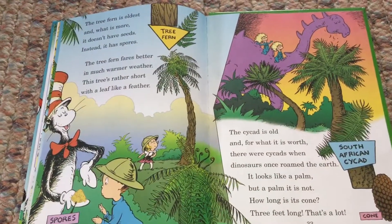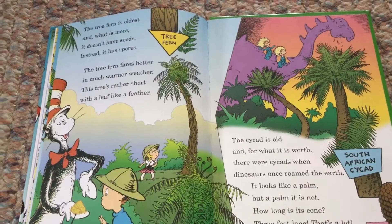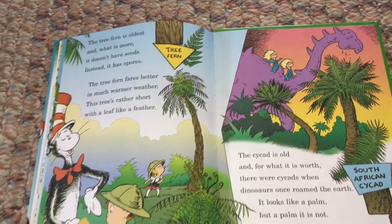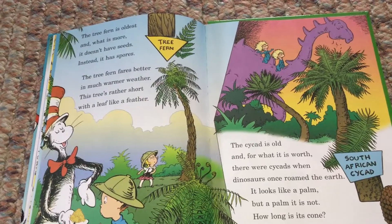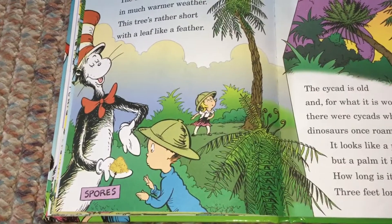The tree fern is oldest. And what is more, it doesn't have seeds — instead, it has spores. The tree fern fares better in much warmer weather. This tree's rather short with a leaf like a feather. Spores.